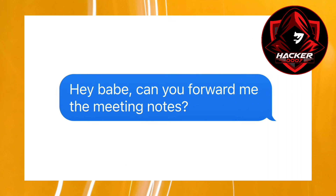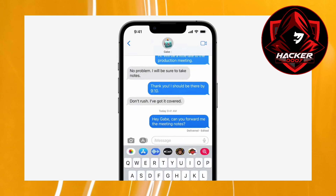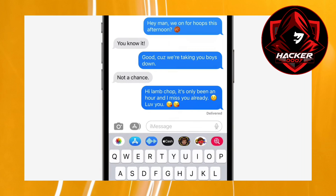iOS 16 is bringing three big changes to iMessage. First things first, you can actually modify a text which you just sent. I'm not sure what the duration on this is, but once you've sent the message, you can actually modify the text.